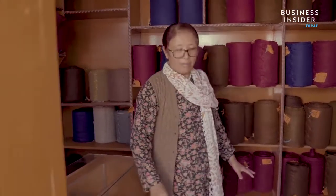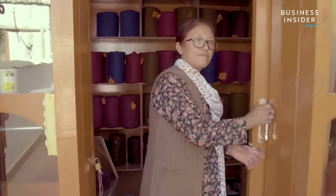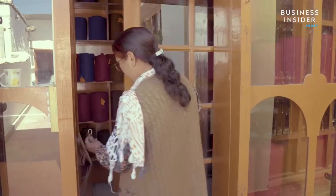Despite the grueling work, Sonam sustains a livelihood for herself and the women she employs — and she's proud of it.